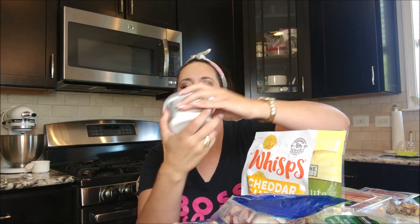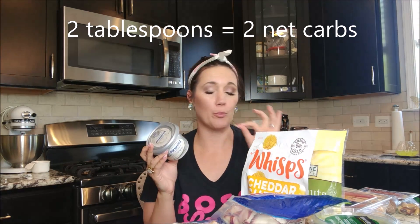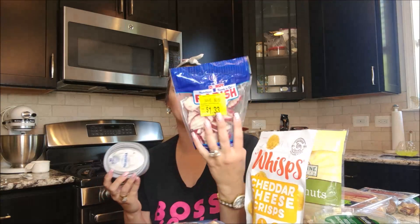The next snack was radishes — they were at the front of the store on clearance for $1.33. These little radish coins can be used as chips, and I bought a tub of Philadelphia cream cheese to go with them. Two tablespoons of cream cheese is two net carbs. I like to eyeball it or pre-portion into a Ziploc bag so I'm not overeating. The radishes are one net carb per ounce — dip them like chips and dip. You could also use cream cheese with salami, or dip radish coins into guacamole.